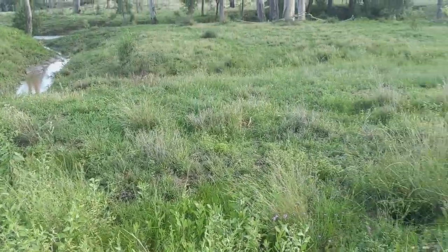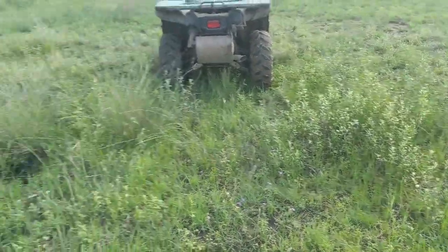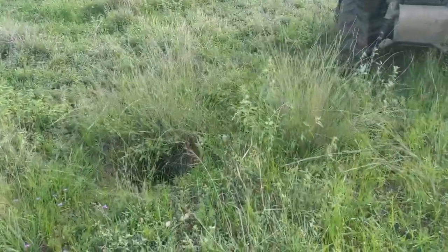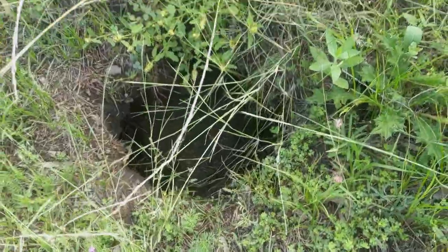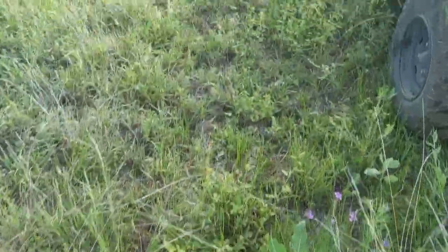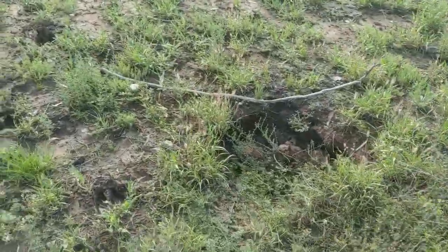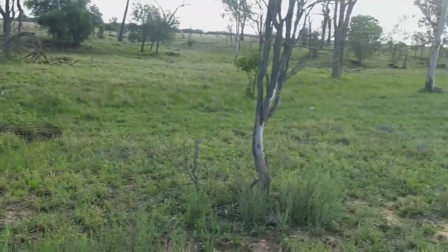You've got to be pretty careful riding around the bank of this creek in this country. There's some bad little tunnel erosion holes, you don't see them until you're nearly on them. That one there nearly put the wheel of the bike in it. There's a few more just starting to sink away all around the banks of this creek.